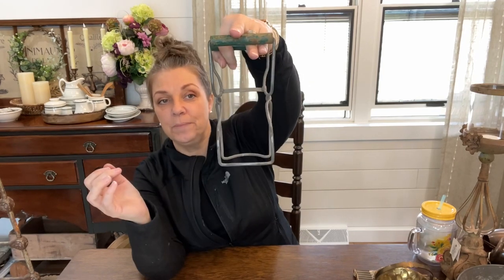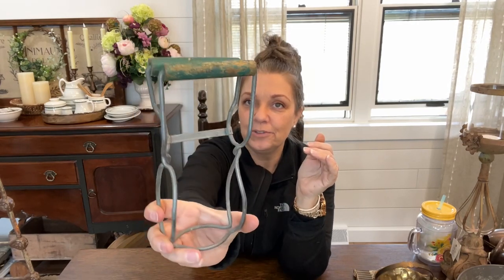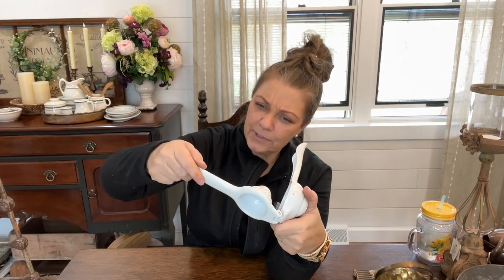I love these old canning jar tongs - used to pick up canning jars when you're canning things out of their water baths. It's got the original wood handle on it with the green chippy. I love these pieces for display in your kitchen vignettes, hanging on a little pegboard.